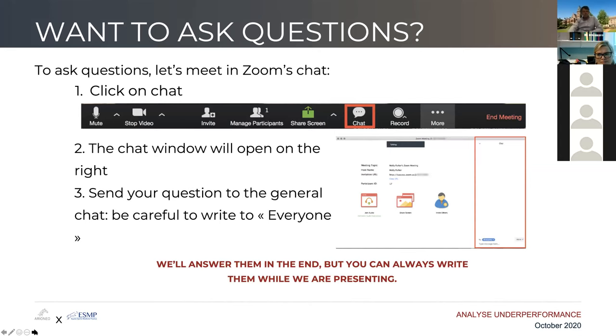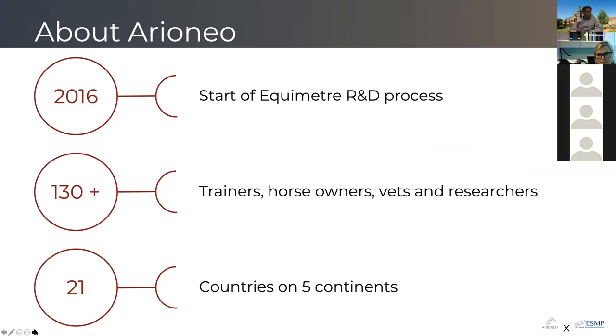Arioneo was founded in 2016. We started our R&D process and have been working for two years on Equimeter, developing electrodes that are patented and scientifically validated for ECG measurement and heart rate variability measurement. Today we work with 130 or more trainers, horse owners, vets, and researchers across the world, present in 21 countries on five continents.